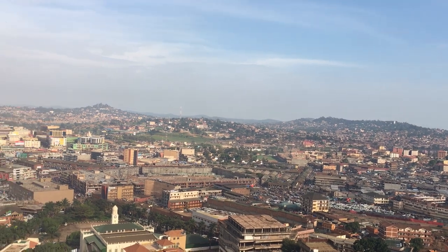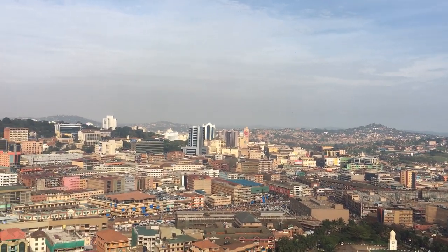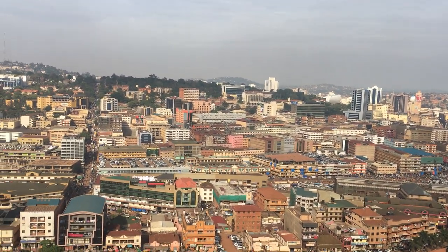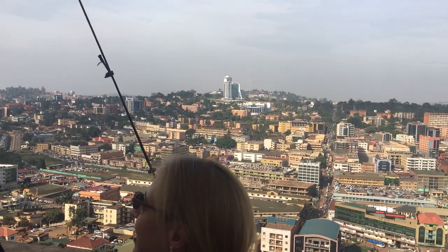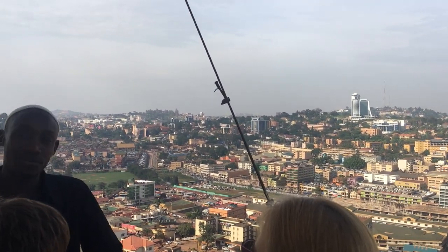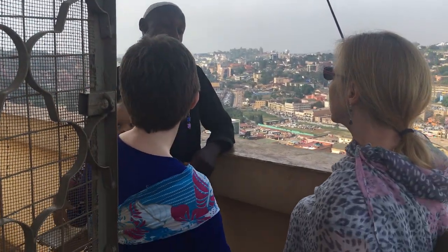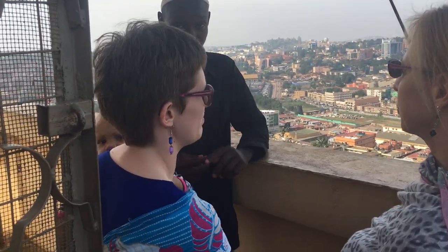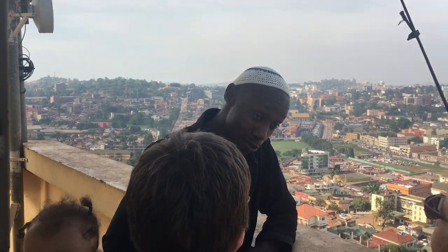It was built by Fort Nugat, a man known as Fort Nugat, a bridge colonist. And the building is also called the Fort Nugat building.